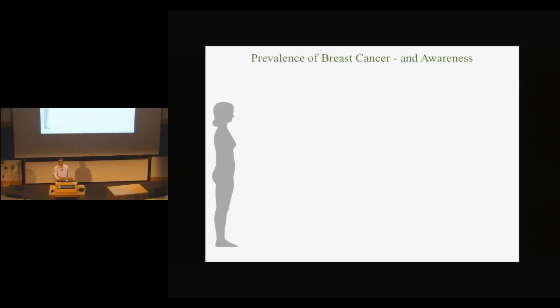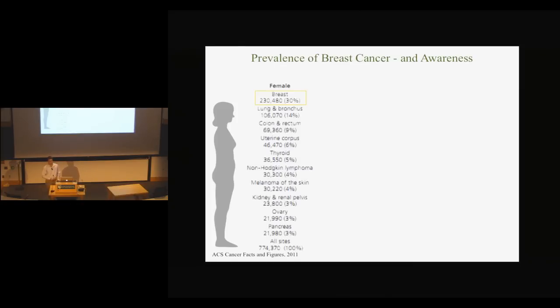Breast cancer was one of the most diagnosed cancers in women in the last year — in fact, the most diagnosed, with almost a quarter million new diagnoses. It's the second leading cause of death from cancer behind lung cancer in women, according to the American Cancer Society. Because there are so many cases, there's really a lot of awareness. October, as you might know, is breast cancer awareness month.